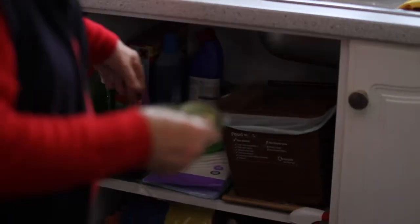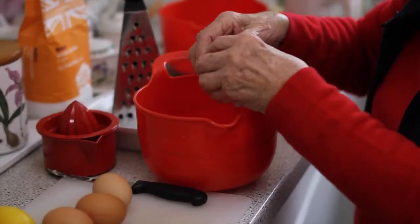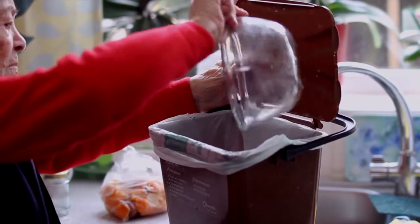I make a lot of lemon curds which normally I give away as presents, and that takes butter and sugar and lemons and eggs. Naturally the eggshells and the lemon peels get put into the caddy.